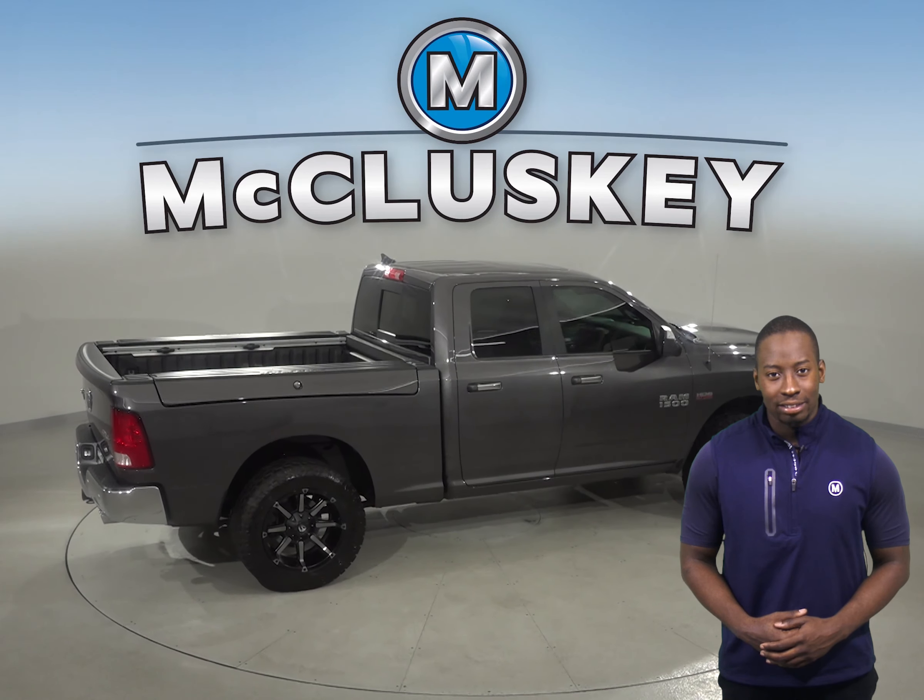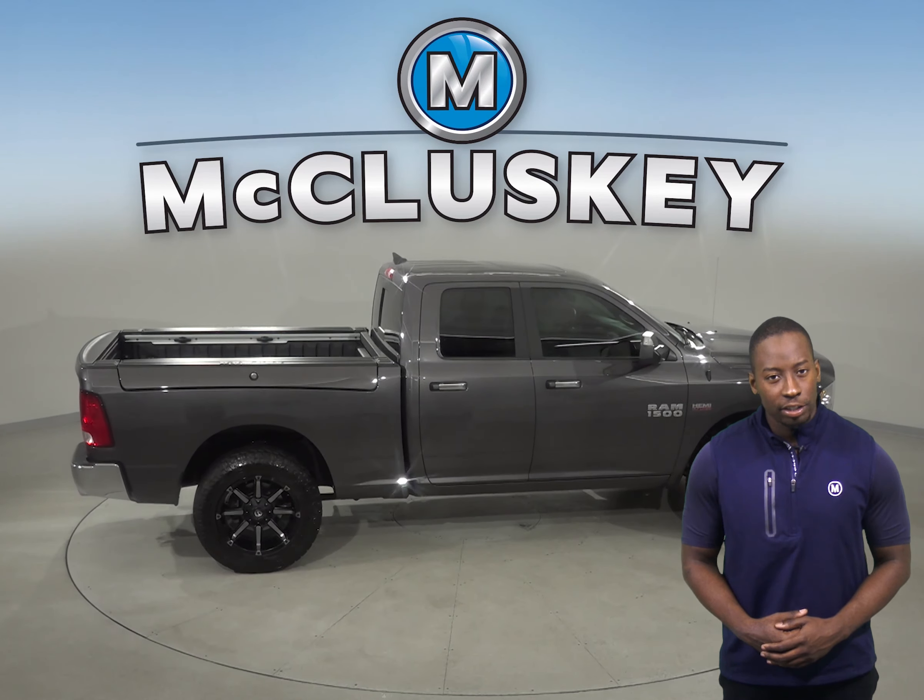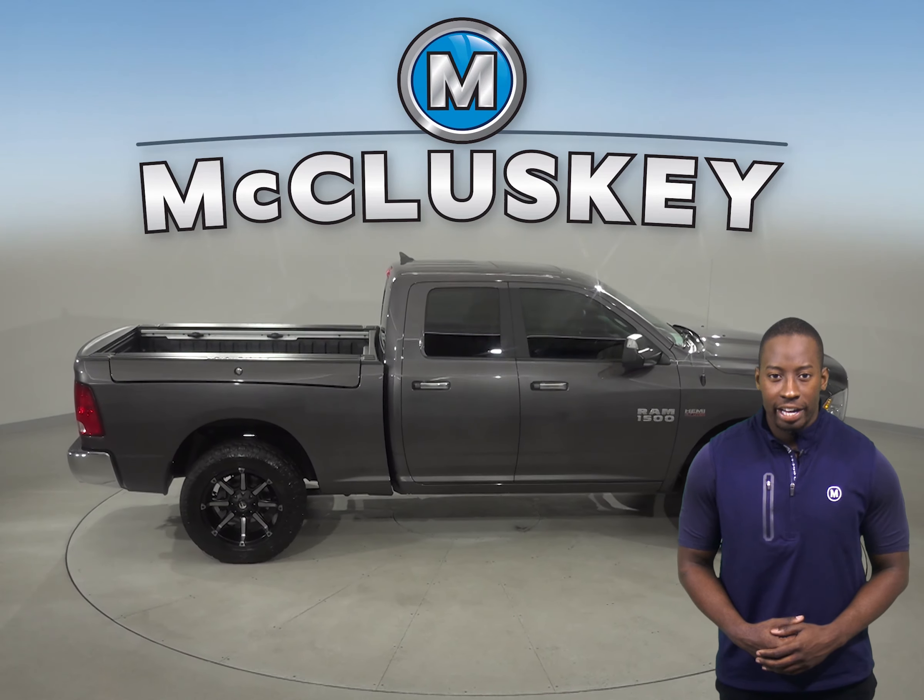If you've been on a hunt for a smooth riding 2018 Ram 1500 Big Horn, then you've come to the right place. This Ram 1500 has a Hemi 5.7L V8 multi-displacement engine with an 8-speed automatic transmission.